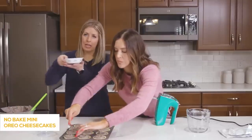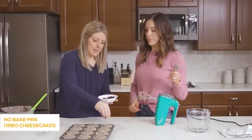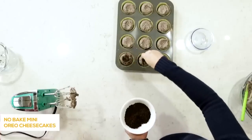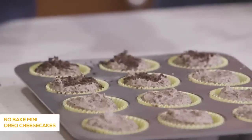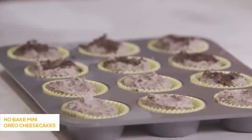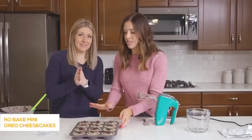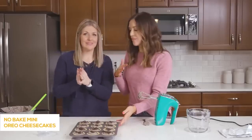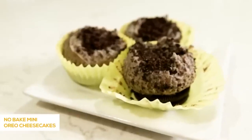Take the Oreo crumbs and sprinkle them on top of each cheesecake to make them a little fancier. You don't have to do this step, but it also covers up any uneven spreading. After you've got all the extra Oreo cookie crumbs on top, put them in the freezer for about an hour until they set and are solid.